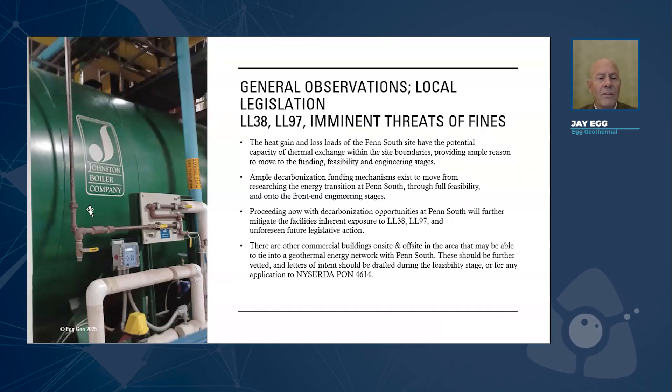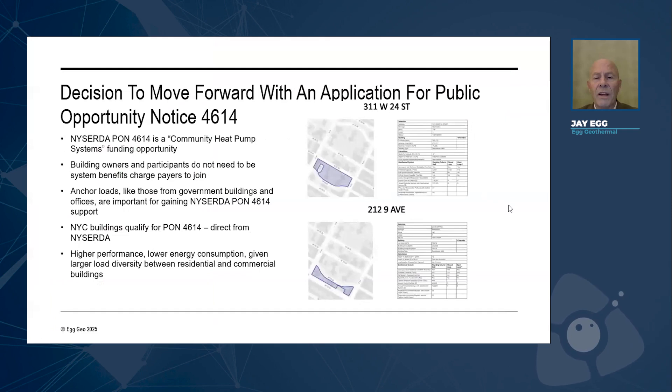There are actually two boilers because there's redundancy in everything in large projects like this. In addition to that, Local Law 97 is basically a cap-and-trade: if you don't decarbonize by a certain date, you pay carbon taxes. You get letter grades just like restaurants, and if your grade is failing, you pay a fine until you get the carbon down. The folks over at Penn South were taking this very seriously, and they decided to move forward with applying for Public Opportunity Notice 4614, a program that provides design assistance by the state if you are trying to decarbonize your building — especially with thermal energy networks or community heat pumps.